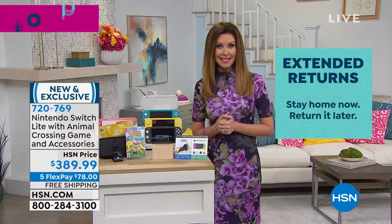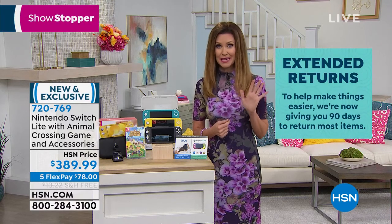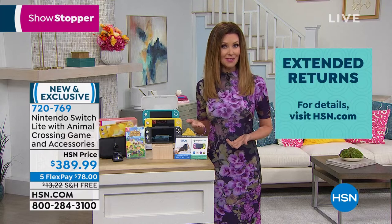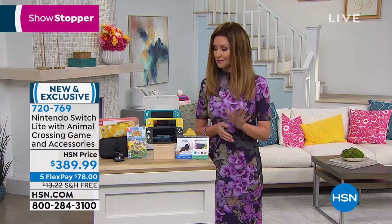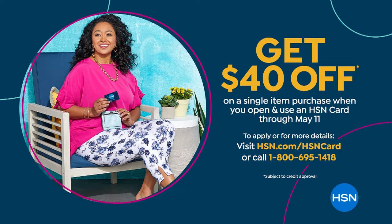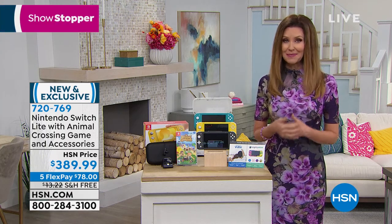HSN electronics come with a 90-day try-out period with no restocking fee. Whether you're keeping it or sending it to a graduate, they've got 90 days. Fall in love, download everything you want, play whatever you want, and if you don't love it, send it back. Five interest-free months to pay at $78, free shipping. HSN card holders get an extra month. Today, new HSN cardholders get $40 off, making the Nintendo Switch Lite bundle just $349 for everything, with up to six months interest-free.